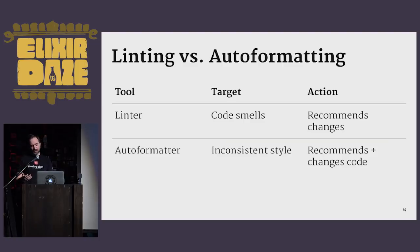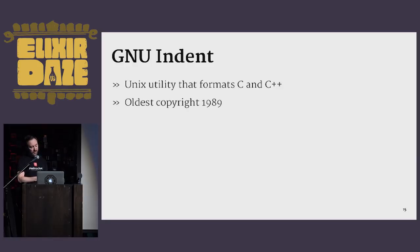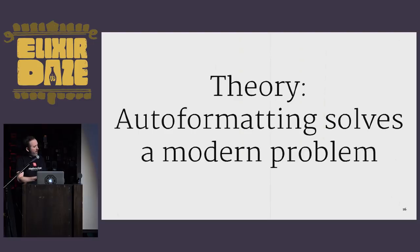I went on a quest to figure out where the idea of auto formatting came from, and I found a program called GNU Indent — a Unix utility that formats C and C++ with the oldest copyright I found being 1989. There are a lot of auto formatters covering languages from COBOL and FORTRAN to JavaScript and Ruby, but the oldest one I found was about 1989, while the original Lint program was 1978. This leads me to a theory: auto formatting solves a modern problem.